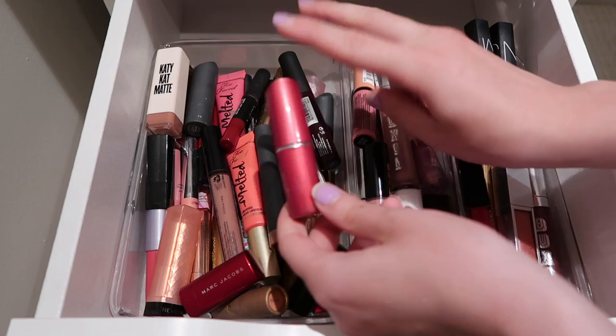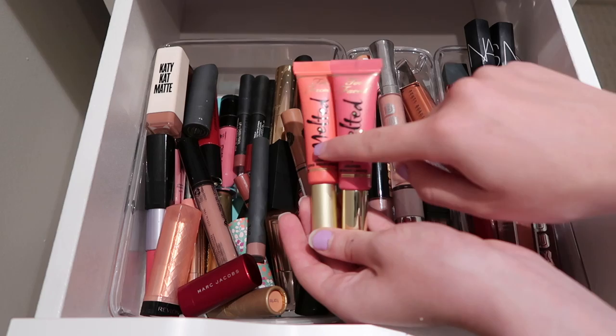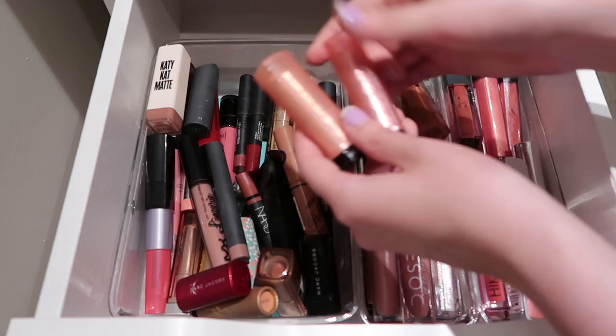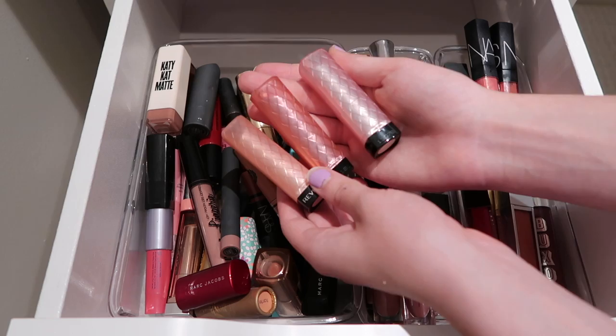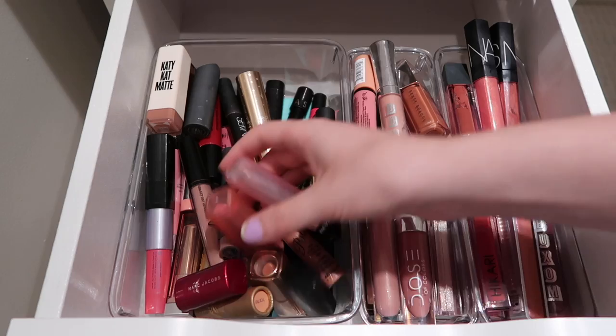Then I have two of these Melted lipsticks from Too Faced - I have one of the originals and the Melted. I like this formula, I'm going to keep it around. Then I have a bunch of Revlon Lip Butters - I have three of them. I do wear these quite a lot, but the shade Pink Lemonade I don't wear very often anymore. These two I'm keeping - one is a fun berry shade and one is a lighter pink. I'm going to pass the Pink Lemonade one on to someone who will use it more.